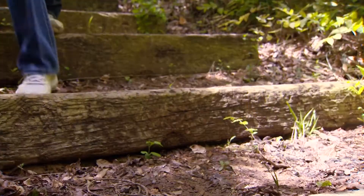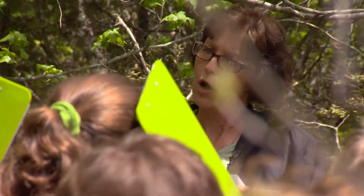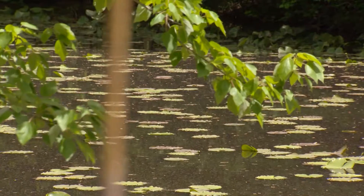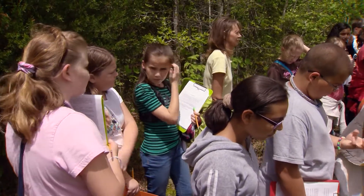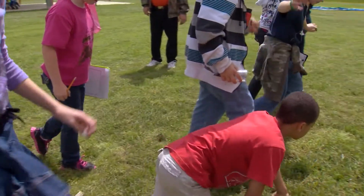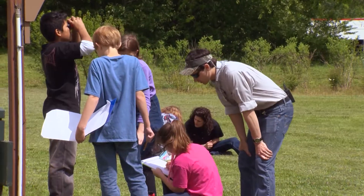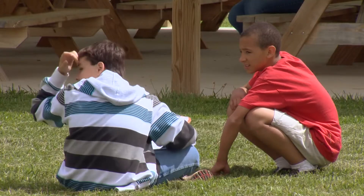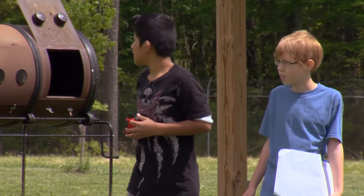But just as important as the science lessons is the opportunity for these kids to simply get outside. The very first thought when we started this was: we've got to get kids outside. Kids are inside a lot. We're in a rural area, a farm area, and kids still don't go outside. I ask every group I take out — at least half the kids have never been in the woods.